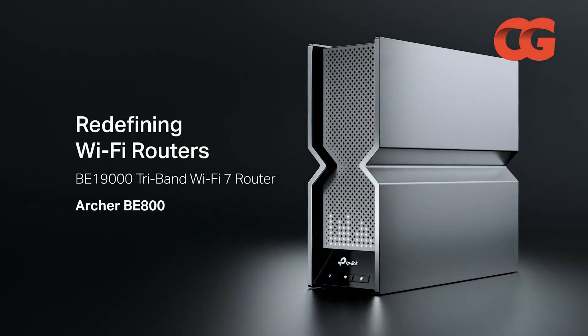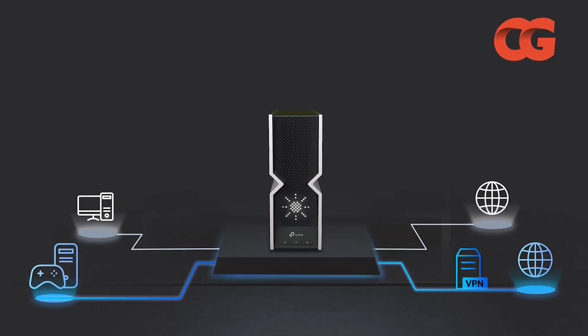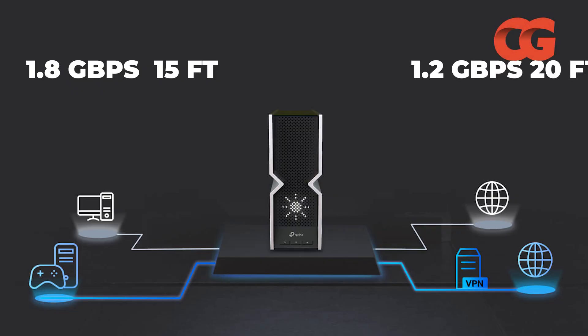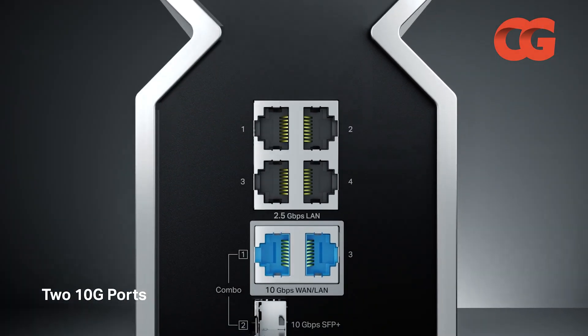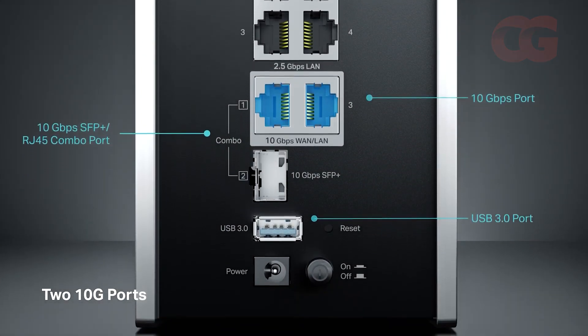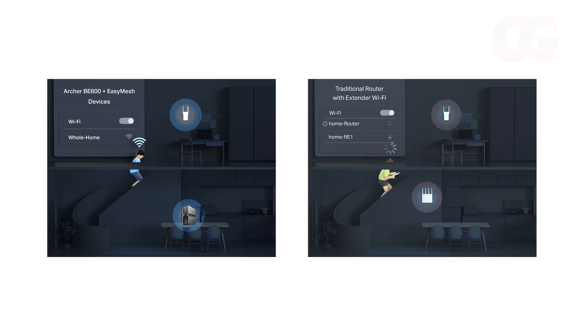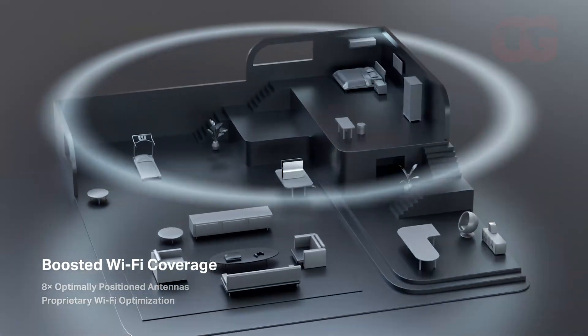TP-Link's Archer BE800 proves you don't need to empty your wallet to enjoy Wi-Fi 7. Its eye-catching V-fold design hides hardware that pumped out 1.8 Gbps at 15 feet and around 1.2 Gbps through a wall at 20 feet during Tom's tests. You get two 10 Gbps ports — one supporting SFP+ fiber — along with four 2.5 Gbps LAN ports and USB 3.0.